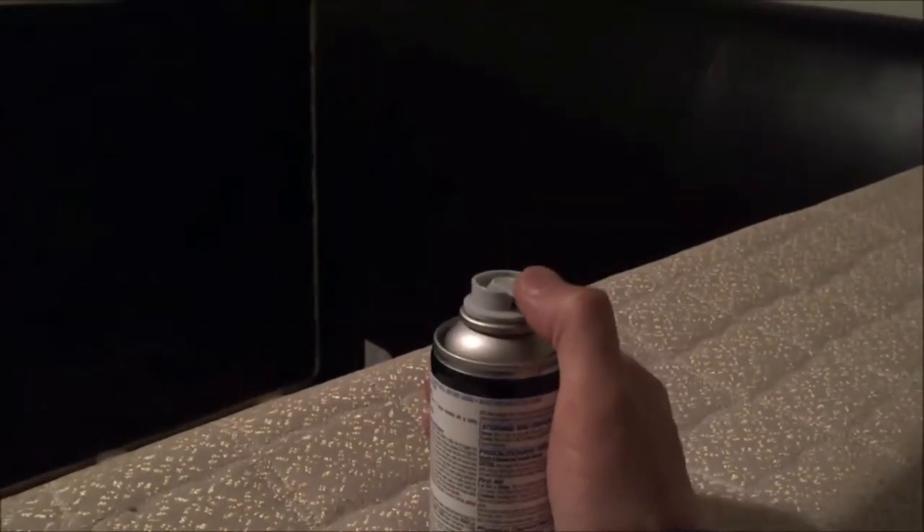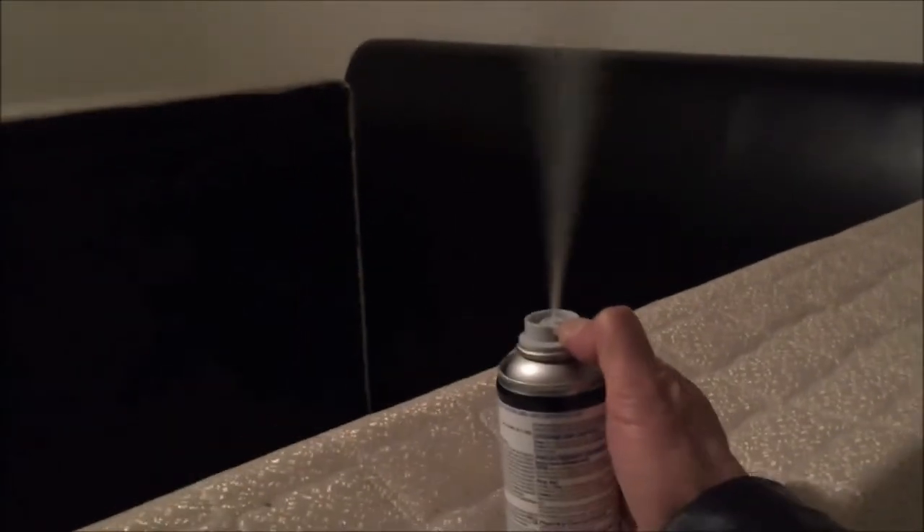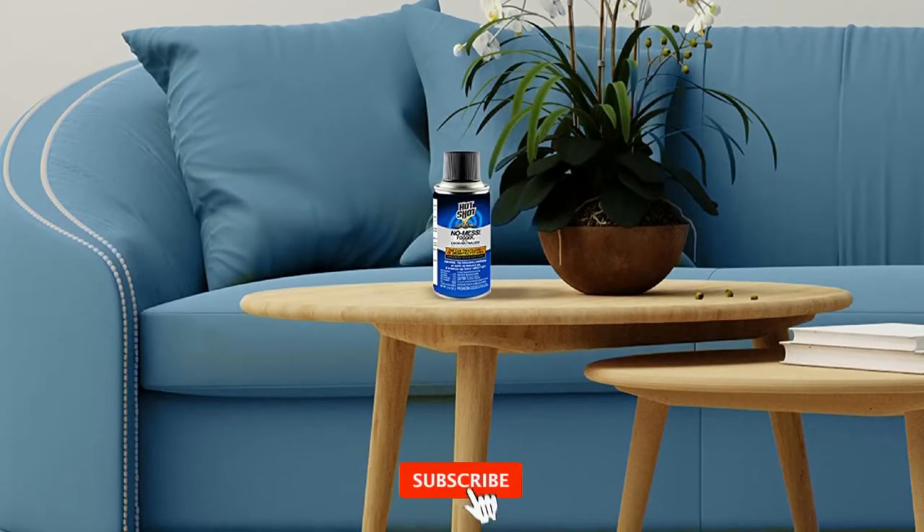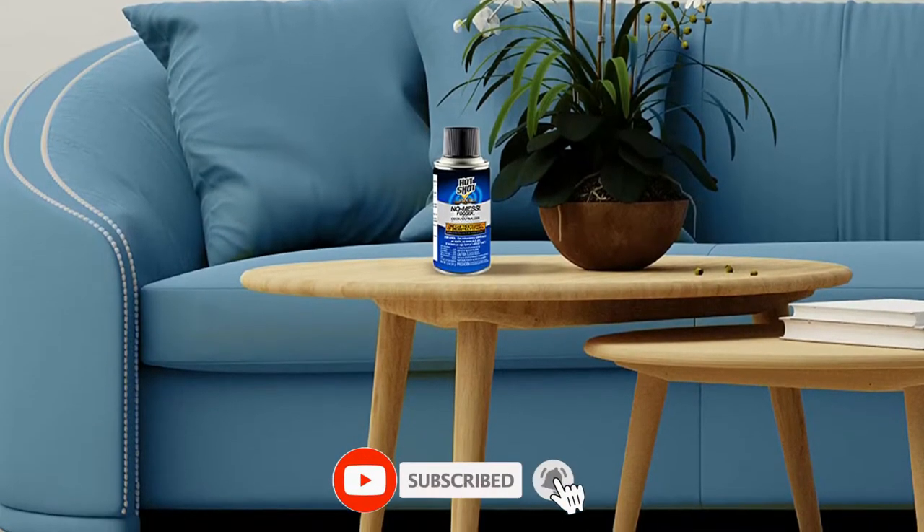It kills black carpet beetles, brown dog ticks, carpenter ants, fleas, gnats, houseflies, mosquitoes, roaches, silverfish, and water bugs. It even works on spiders, which many foggers do not. It does not, however, work on bed bugs.